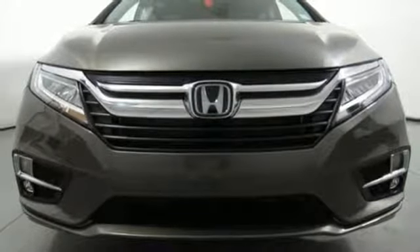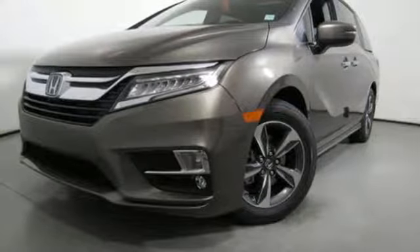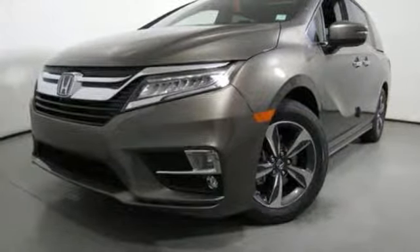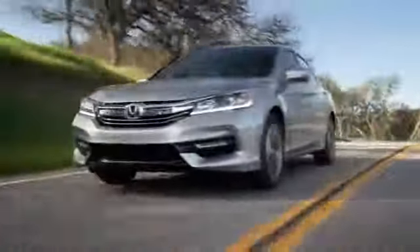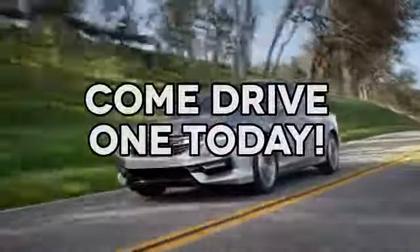Honda has a world-renowned reputation for reliability. See what it can do for you when you take it for a test drive. At AutoPark Honda, we have hundreds of new and pre-owned Hondas to choose from. Come drive one today.